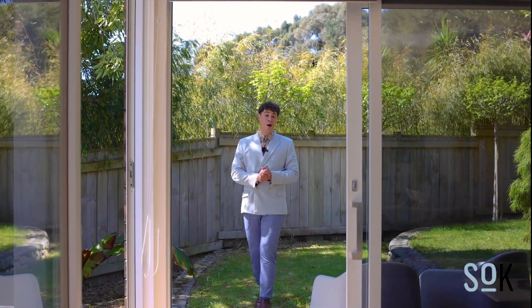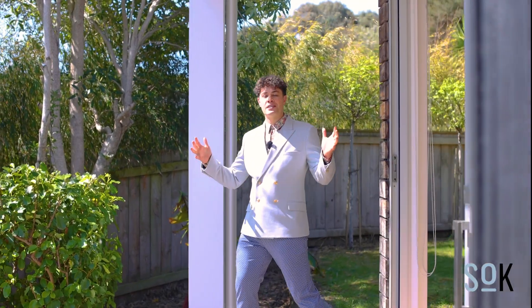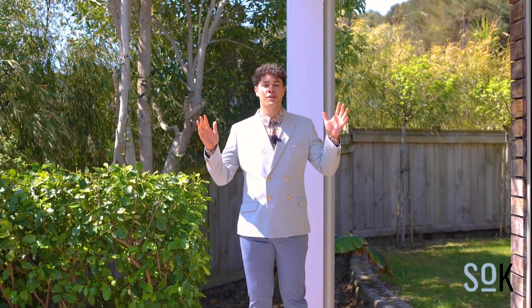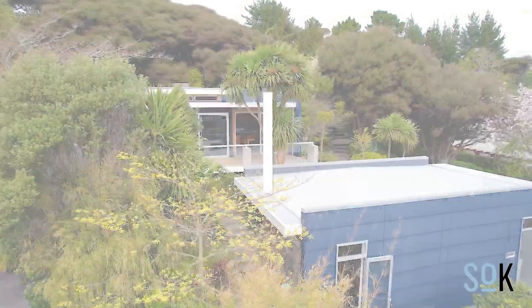This very home was designed by Ben Gilpin for Ben Gilpin and his family, so you know the design is on point. So if you're looking for something special in Raumati South with sleek lines and a modern design, you need to check out 40A Matai Road. I'm Carl from Sold on Kapiti — this is pretty special, I look forward to chatting soon.